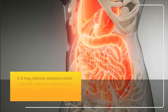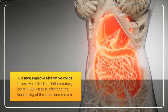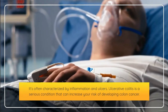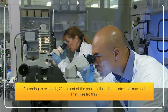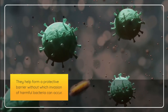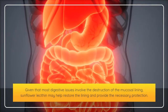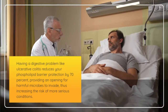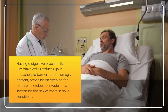3. It may improve ulcerative colitis. Ulcerative colitis is an inflammatory bowel disease (IBD) affecting the inner lining of the colon and rectum, often characterized by inflammation and ulcers. It's a serious condition that can increase your risk of developing colon cancer. According to research, 70% of the phospholipids in the intestinal mucosal lining are lecithin. They help form a protective barrier, without which invasion of harmful bacteria can occur. Given that most digestive issues involve the destruction of the mucosal lining, sunflower lecithin may help restore the lining and provide the necessary protection. Having a digestive problem like ulcerative colitis reduces your phospholipid barrier protection by 70%, providing an opening for harmful microbes to invade, thus increasing the risk of more serious conditions.